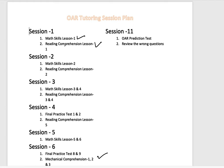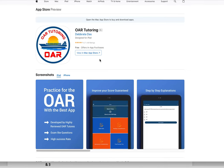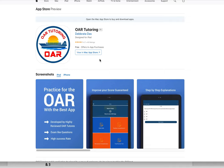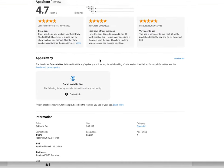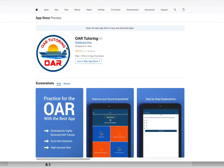So this is the application I was talking about. You can download it from the App Store or Google Play, and start studying. You can see here it has a 4.7 rating, which is pretty good.